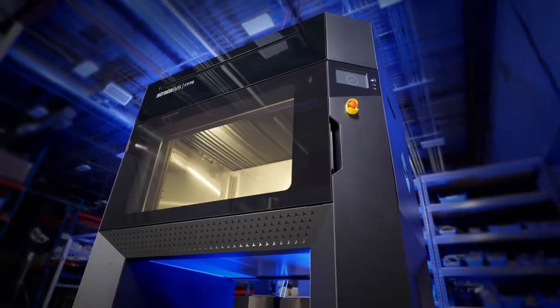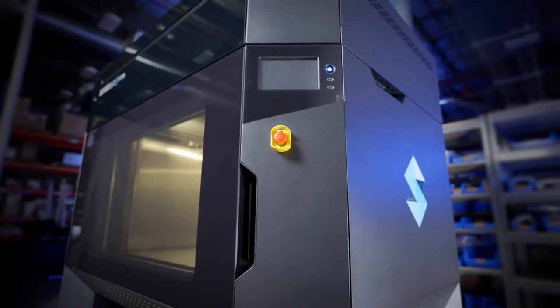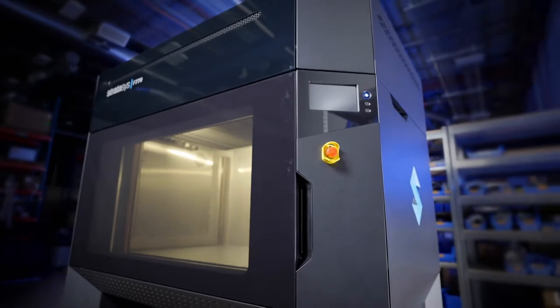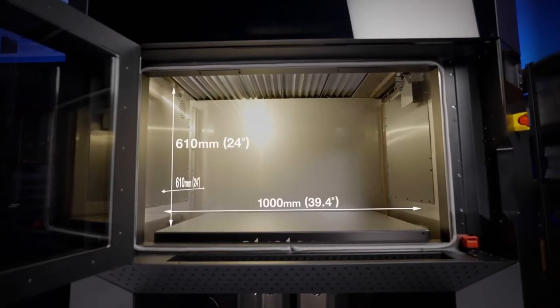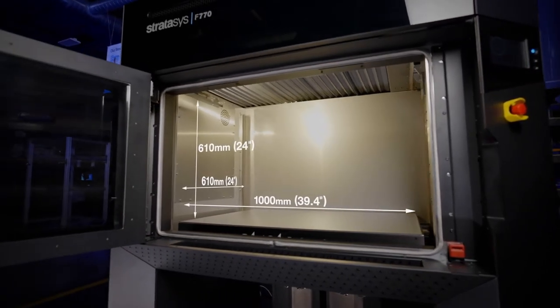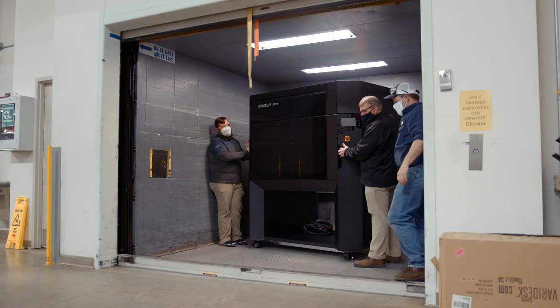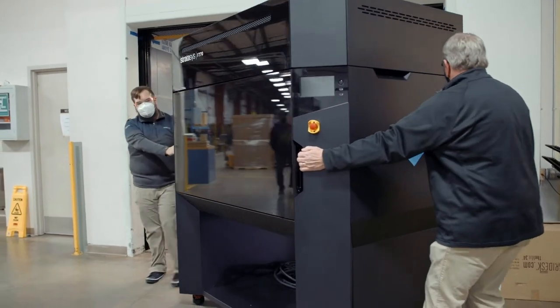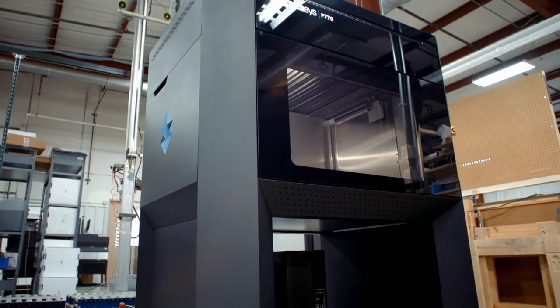So when I heard about the build size of the F-770 and also the price point that was being talked about, I thought this could be a really nice addition to our lab. The size — 39 by 24 by 24 — is a size that fits us very well. Big's always good. You can make small parts in a big machine, but you cannot make big parts in a small machine. The biggest thing with having the F-770 in the lab is that we're going to be able to keep bigger parts in house, so it's going to eliminate a little bit more outsourcing.